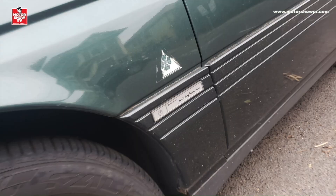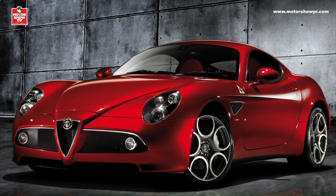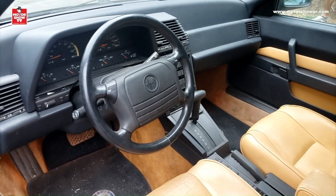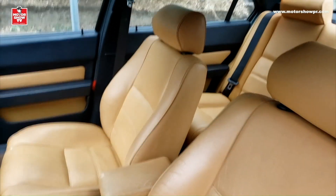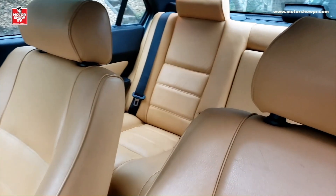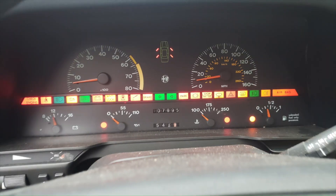Y Alfa Romeo estuvo fuera hasta que regresó fugazmente en el 2008 con el exótico 8C Competizione, y luego en el 2015 con la Giulia. Este ejemplar está en muy buenas condiciones, con unos interiores excelentes, casi perfectos. Como muestra de que Alfa Romeo creó la cabina para que fuera de las más tecnológicas de su época, la hizo con una consola central repleta de botones, más un panel de instrumentos que al toque de un botón encendía todas sus luces de avisos, simplemente para que se viera bonito.